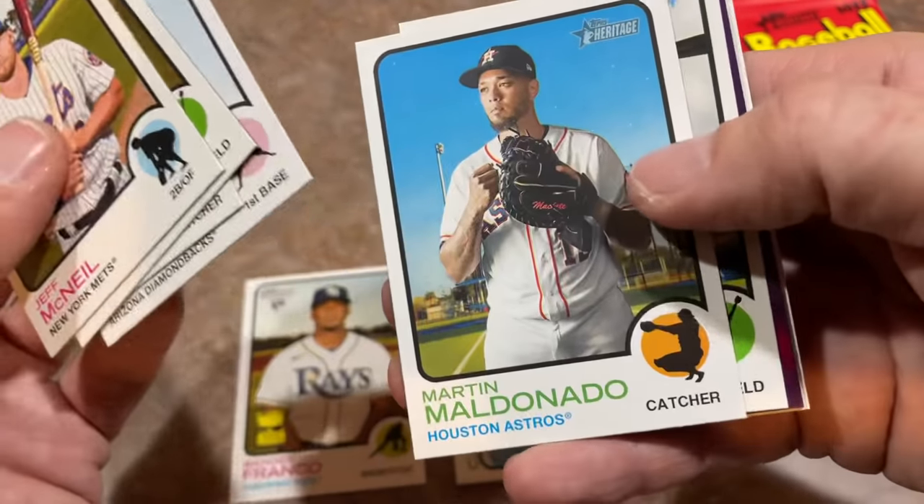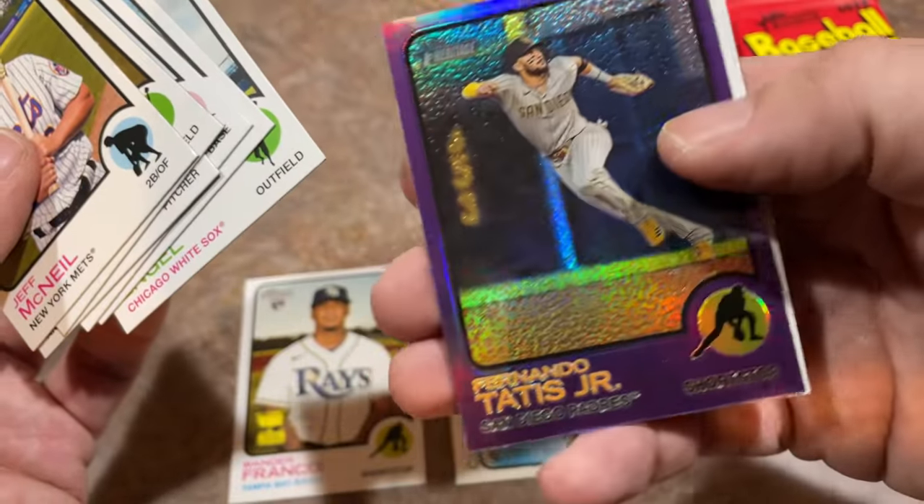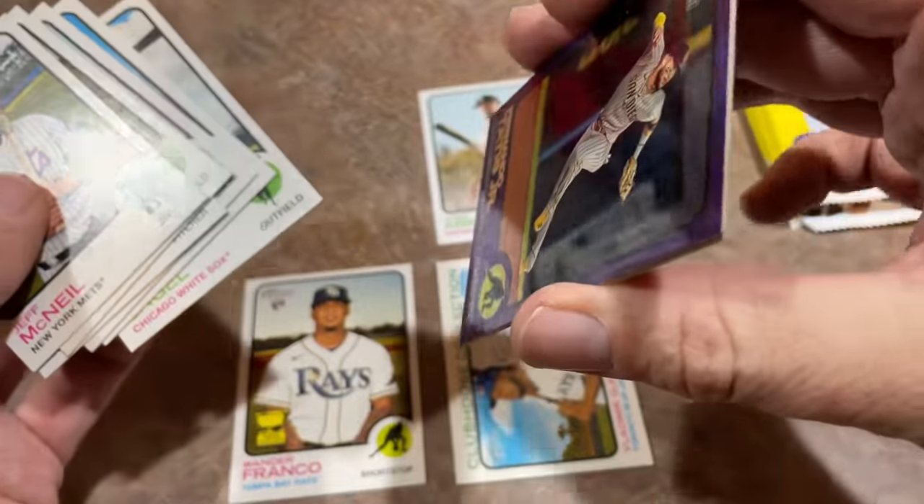There's Seth Beer rookie card — nice seeing him with a rookie card in this. Fernando Tatis Jr. hot box. You just brought the Tatis out — that's Timmy's favorite player, check that one out.